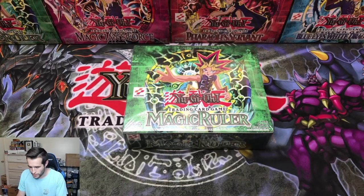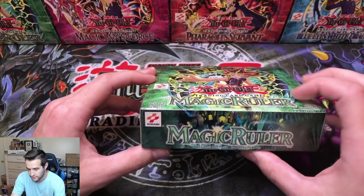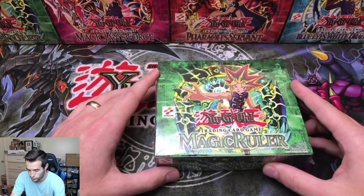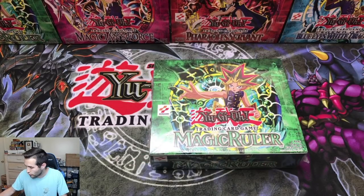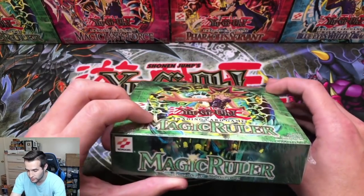We are here with a first edition Magic Ruler box. The time has come — are you guys ready? This is going to be insane, assuming this is a legit box. You guys see this? It's flat and then a little bit extra right there. I've got a theory: it either has an extra pack, it's resealed, or it's just normal. We're going to find out. First edition Magic Ruler — third set in Yu-Gi-Oh history. There might be an extra pack with two secret rares. That's the dream. We're going to find out right now.